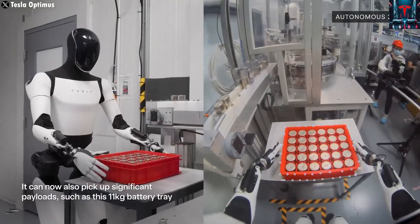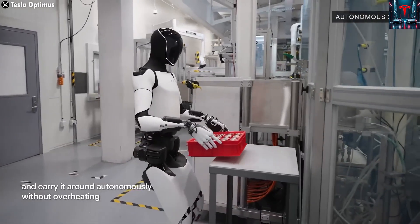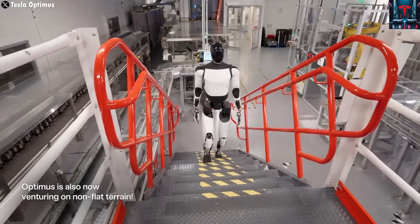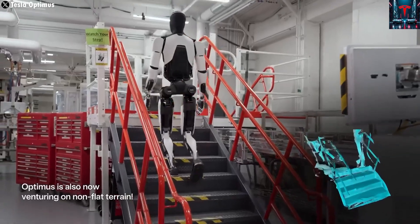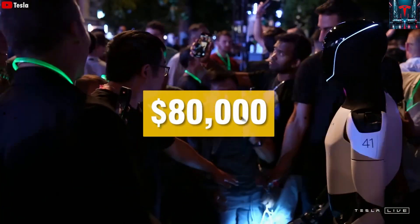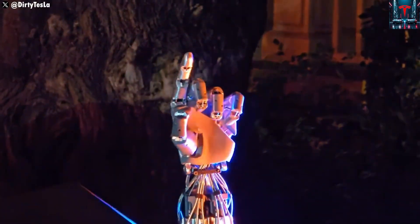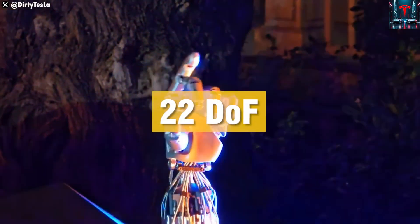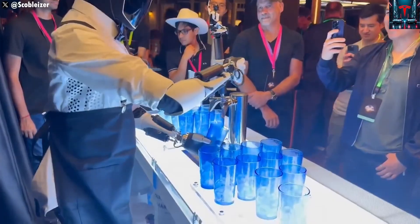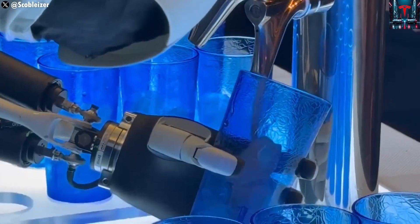Musk stresses that safety remains the most important requirement. Tesla is designing Optimus to operate closely with humans in dynamic environments without risk, meaning the AI must understand context, tension, and physical interactions at a very high level. While the robot will later enter manufacturing, logistics, medical care, and industrial construction, Tesla is prioritizing home usefulness first because mass adoption depends on proving value inside daily life.